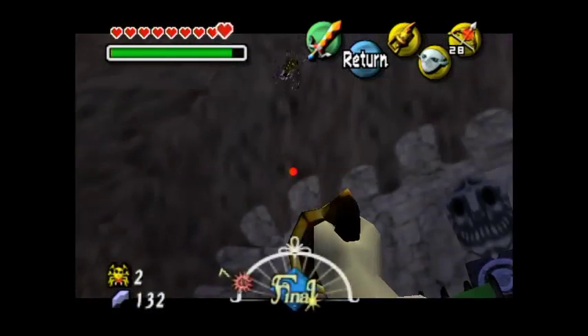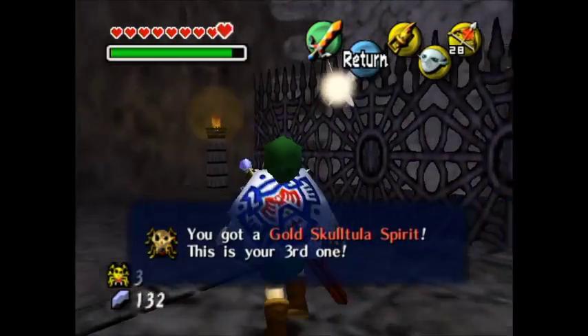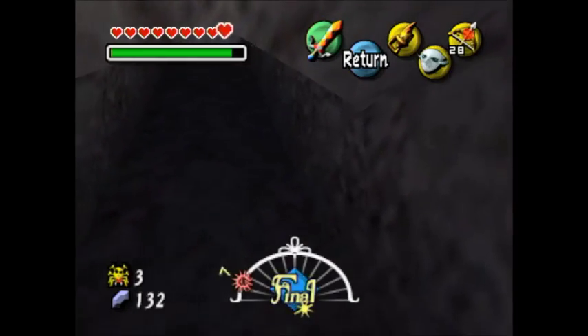How exciting — I love these. I love the side quests in Majora's Mask, and this is one of my favorites. I've been very excited to do this one for a while. If you want to get out of here, just use Goron Link.